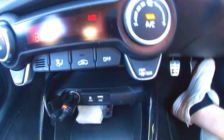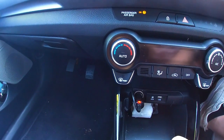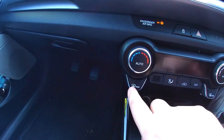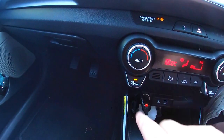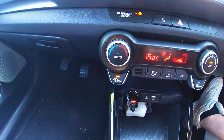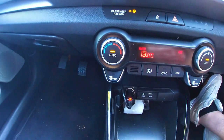The next thing you could get asked: show me how you demist the front windscreen. In this car there's a button labelled 'front' with a curved windscreen picture with lines on it. Press that button and you'll hear the fans start to blow — they blow air at the windscreen to demist it. Turn it off when asked to do so.